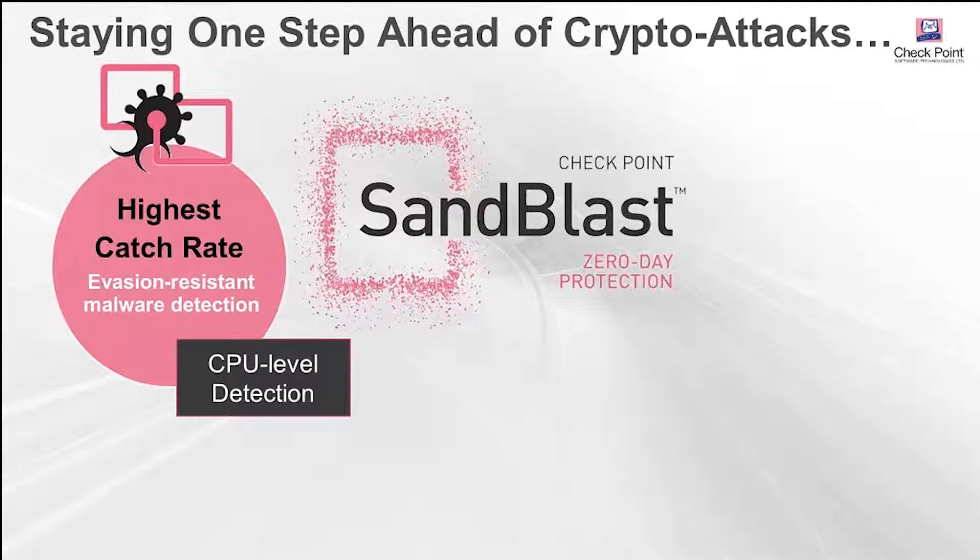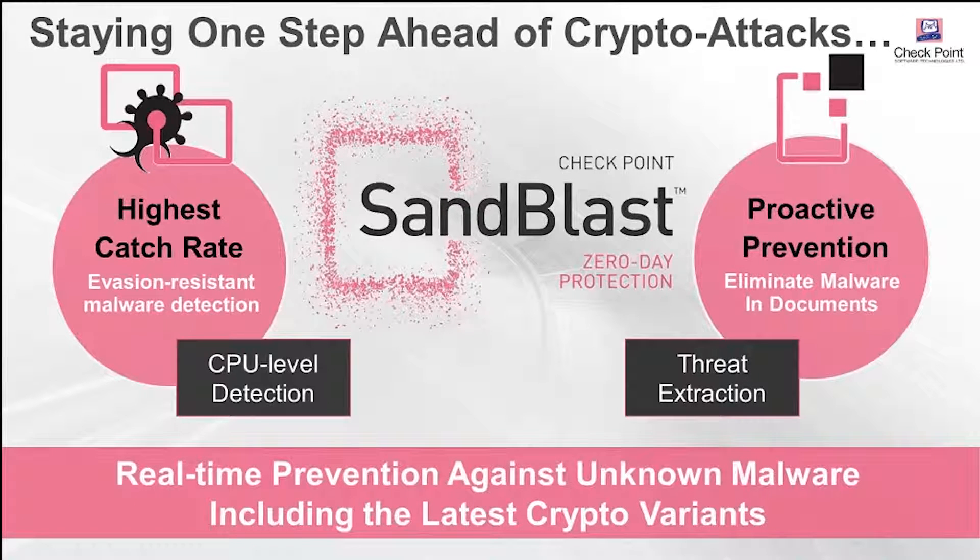Sandblast, our zero-day protection sandboxing solution, includes two big components. The first is a sandbox that does traditional OS-level analysis watching the code. It also has a unique CPU-level detection engine — we just received a patent on this. The idea of CPU-level detection is not to wait for malware to be installed and watch what it does, but to look for telltale signs of an attempted exploit as the malware gets a foothold in your system and attempts to download evasion code. We catch it right then as it makes changes in memory, following the CPU instruction set to identify those changes. This allows us to detect more malware, catch it earlier, and before evasion techniques can run.